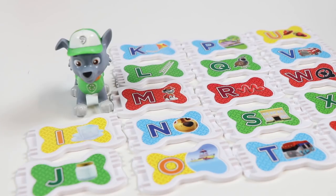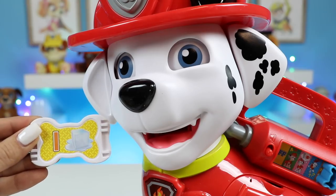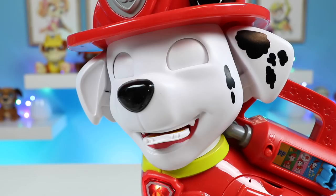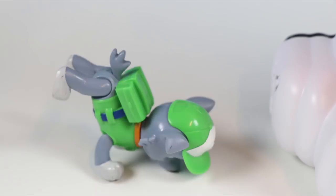Here's the next one. It's an I. This is a yellow I — good one! Woohoo! Head spin.